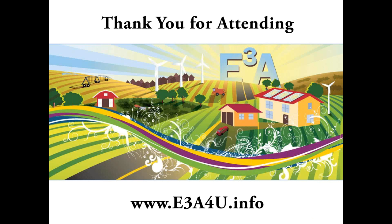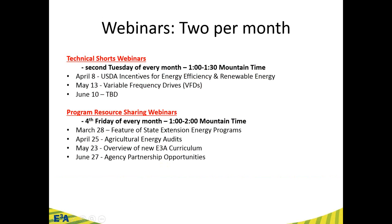Getting to the end — trying to make this a true technical short. Thank you for attending this E3A Technical Shorts webinar. There are more webinars upcoming: the second Tuesday of every month. Next month we'll talk about USDA incentives for energy efficiency and renewable energy. There are also broader program resource-sharing webinars on the fourth Friday of every month, featuring different state energy extension programs.